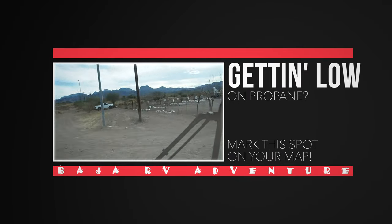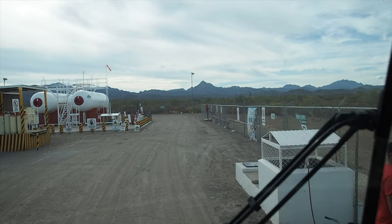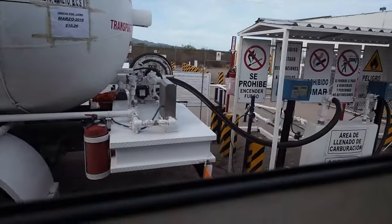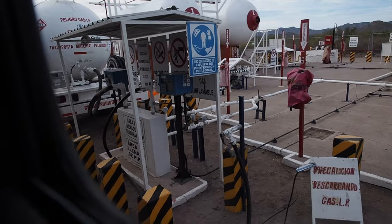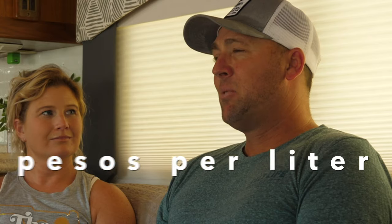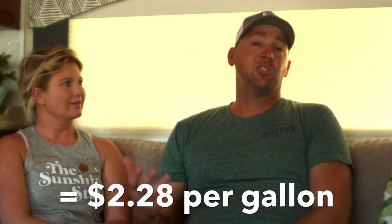We were also getting low on propane, and just south of Loreto was this massive propane facility. We were able to drive the RV right in — I don't know how safe this is, but we drove with the truck being towed into their compound around the propane tank, pulled up on the side, and took on about 30 to 40 gallons of propane. For those of you that might need to get propane for your RVs, it was a very simple process — they had all the parts and tools needed to connect to our tanks.